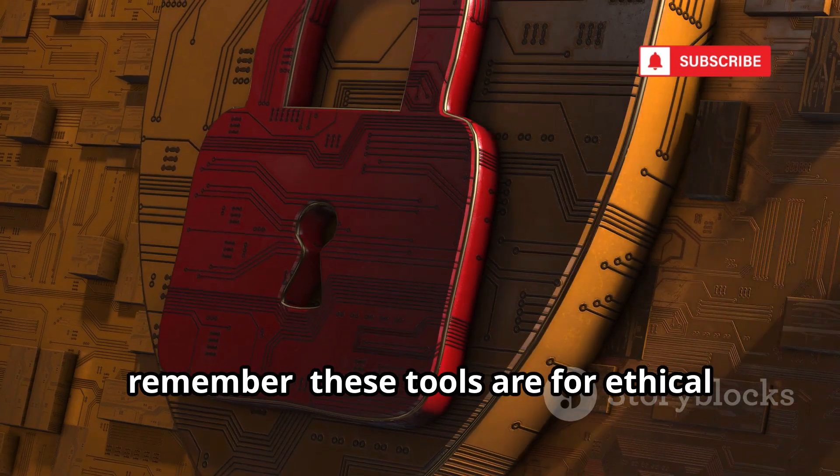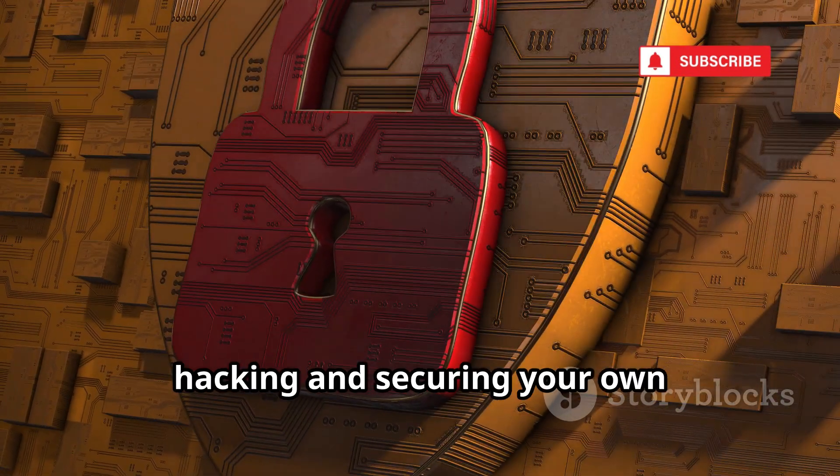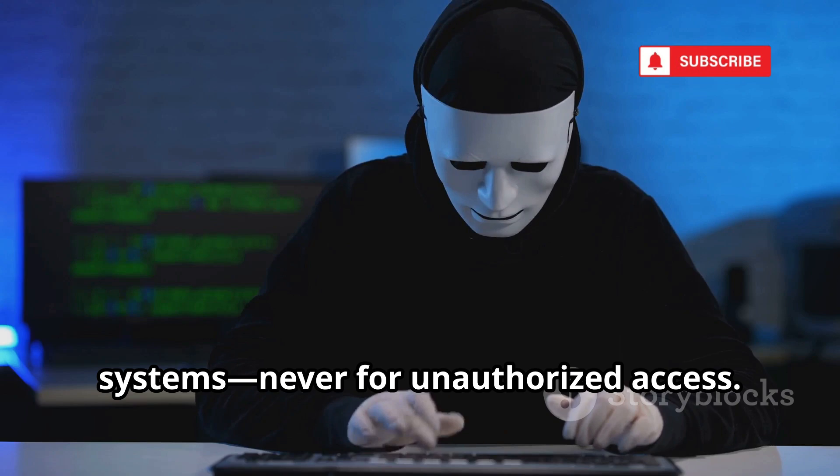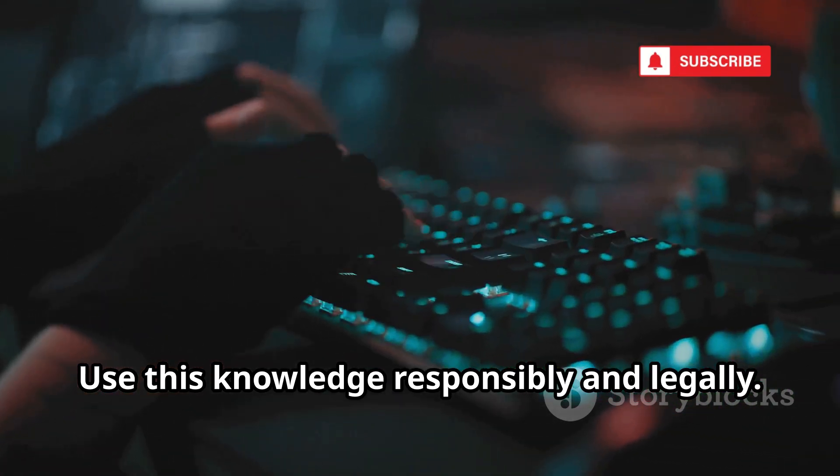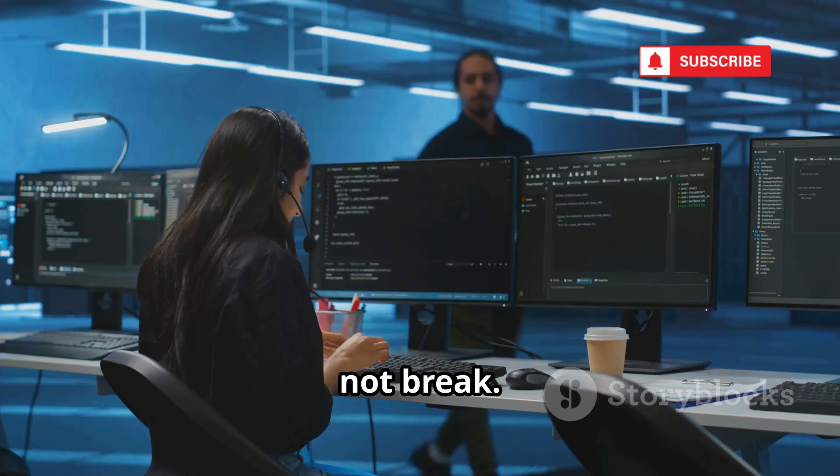Before we dive in, remember: these tools are for ethical hacking and securing your own systems, never for unauthorized access. Use this knowledge responsibly and legally. We're here to build, not break.